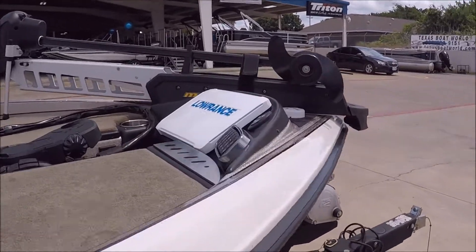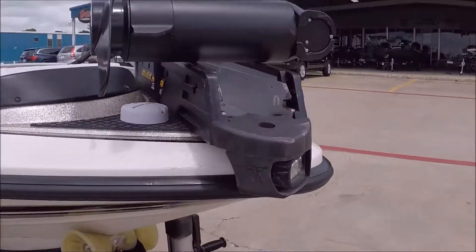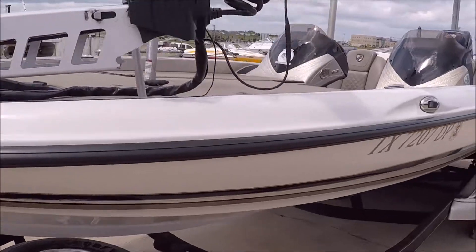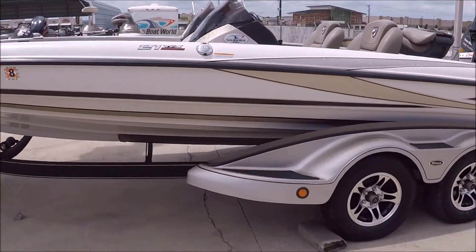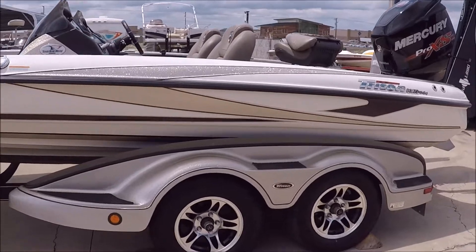Starting at the front, we've got a Lowrance HDS 12 Gen 3 that's brand new, and he's got the new Altrex trolling motor. It's a dual console, again a 2017 21 TRX, boat and motor with fiberglass fenders.